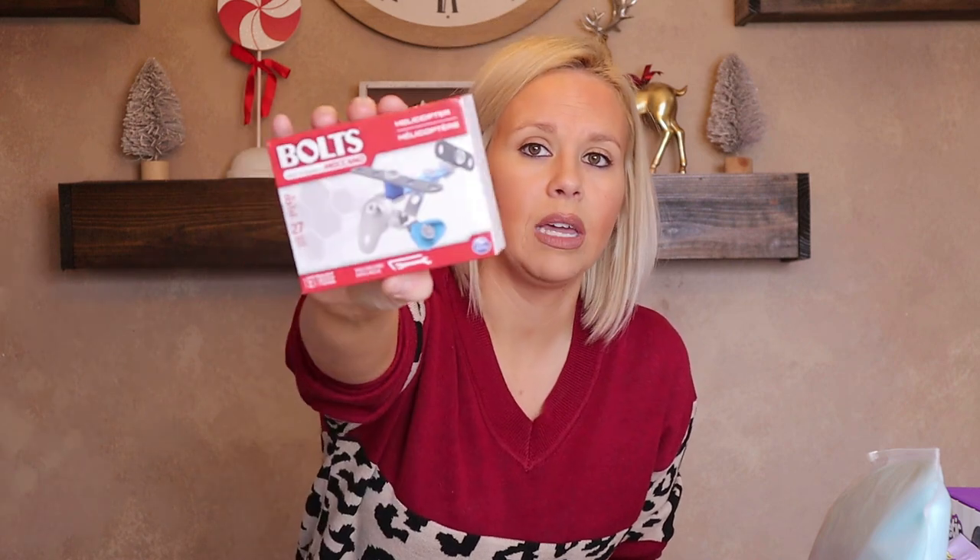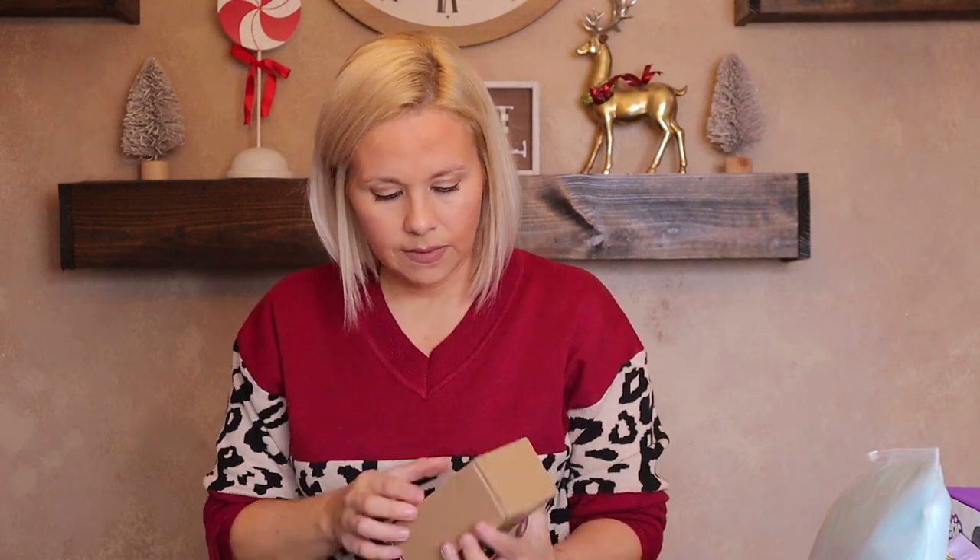For Landon's stocking I got him a light-up top that spins, and a Dollar Tree build-a-helicopter kit. I also ordered a Shark Puppet off Amazon — he's been wanting one for a while so he can make noises with his mouth. I decided not to give it as a main gift and threw it in his stocking instead. He also gets a large candy cane with chocolate lentils.